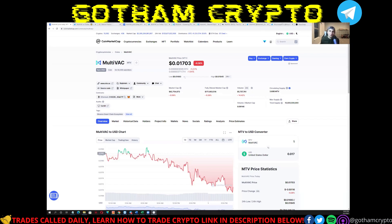Welcome back to Gotham Crypto, where real crypto traders educate, collaborate, and share their trades, predictions, and news about the coins that matter. Today we're diving into MultiVAC with an updated video after what we did a couple weeks ago. At the very end we'll show you everything we're giving away inside our Gotham Crypto Mastermind, where we're teaching students to trade crypto.